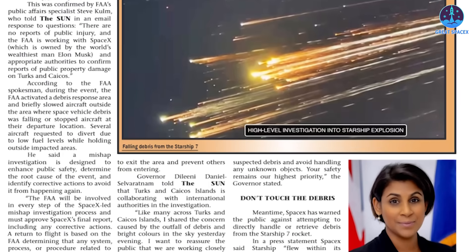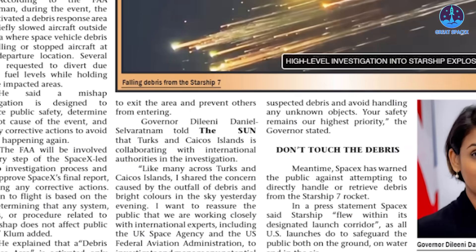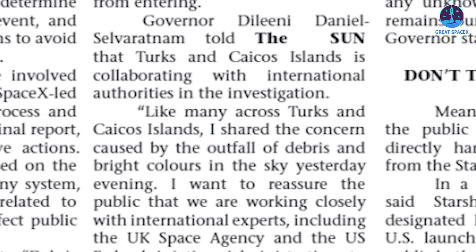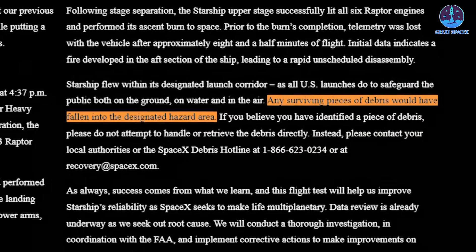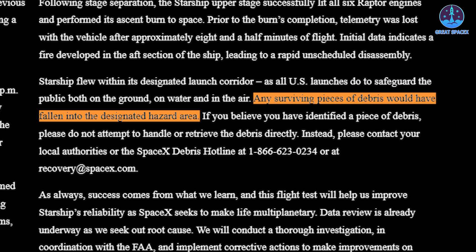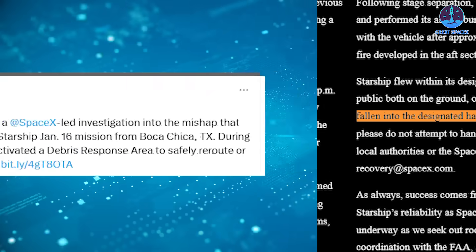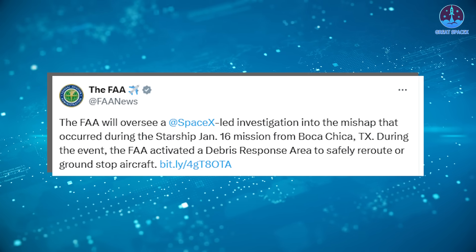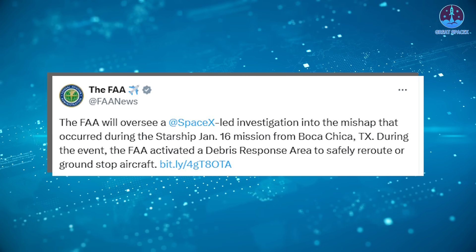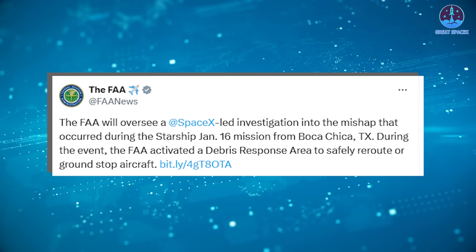In a public statement, Delini Daniel Selvaratnam, the Governor of the Turks and Caicos Islands, expressed her concerns: "Like many across the Turks and Caicos Islands, I share the concern caused by the outfall of debris and bright colors in the sky yesterday evening." This fallout was forewarned by the FAA, which had predicted debris could travel beyond the designated hazard area, although SpaceX maintained that Starship remained on its planned trajectory. In response, the FAA has called for a formal investigation to mitigate the loss of Starship during Flight 7.